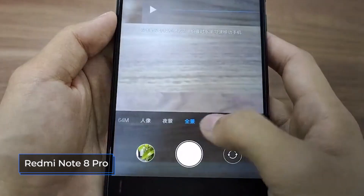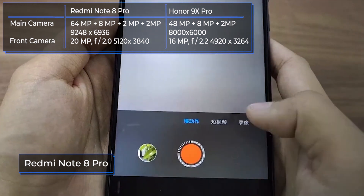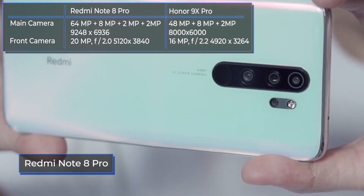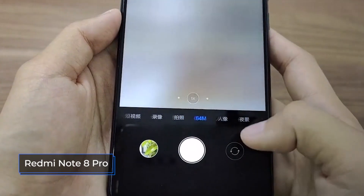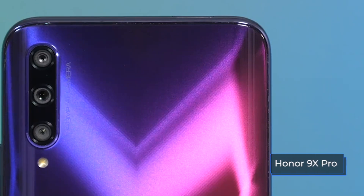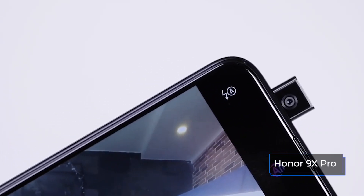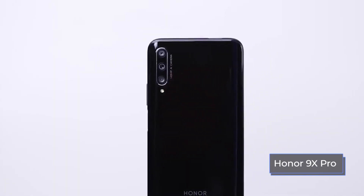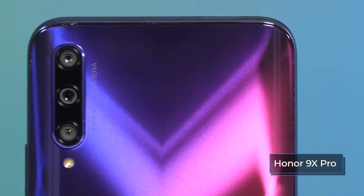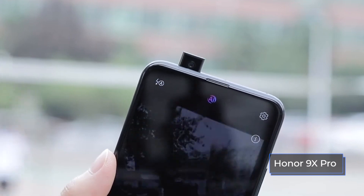The Xiaomi Redmi Note 8 Pro has four camera modules, one of which shoots at a record 64 megapixels. It also has an ultra-wide 8-megapixel sensor and 2-megapixel sensors for measuring frame depth and macro photography with an f/2.0 aperture. Cameras support advanced AI features. Movies can be shot in 4K or FHD in slow motion, and electronic stabilization helps in recording videos. The 9X Pro received a 16-megapixel retractable front camera. The rear houses a triple main camera: a 48-megapixel wide-angle module with phase autofocus, an ultra-wide-angle 8-megapixel sensor, and a 2-megapixel depth sensor. It can shoot videos in FHD format, with AI support providing automatic scene optimization in real time.